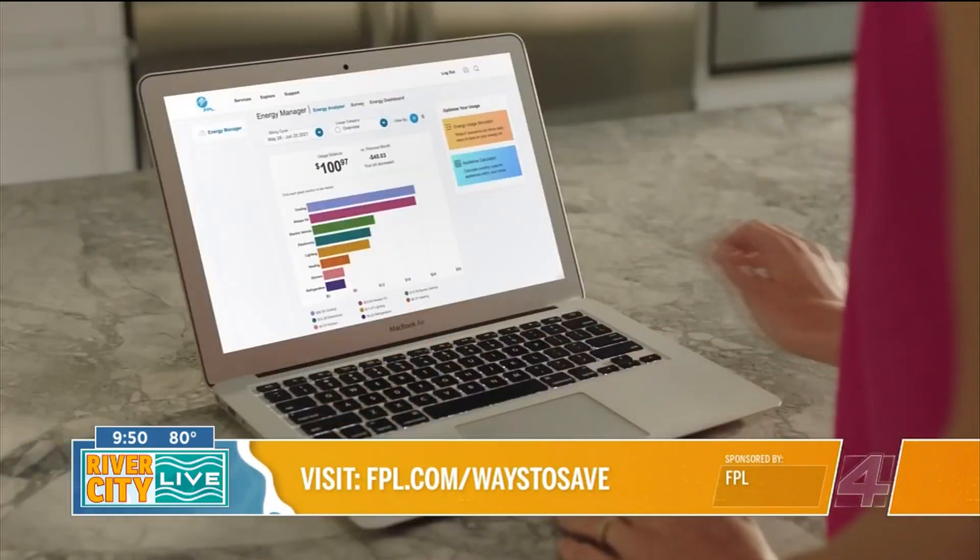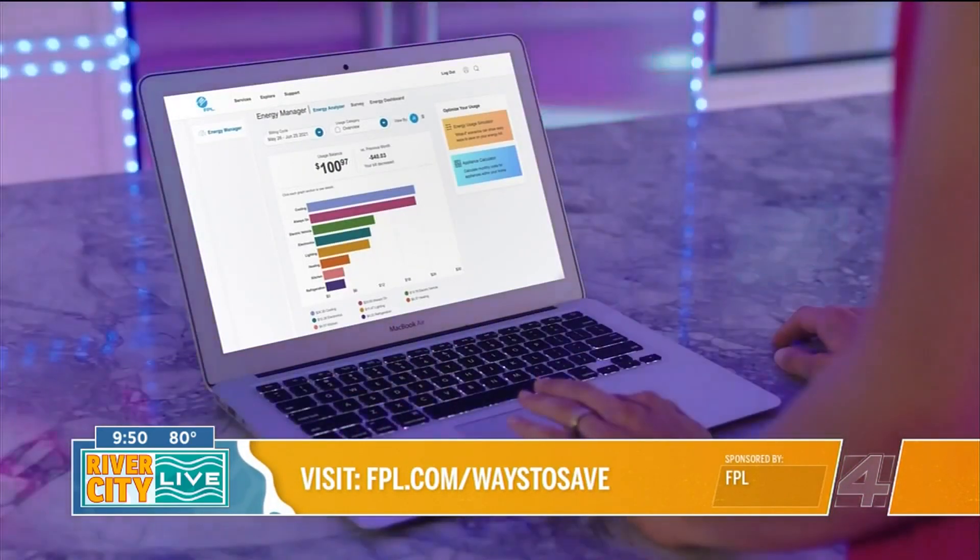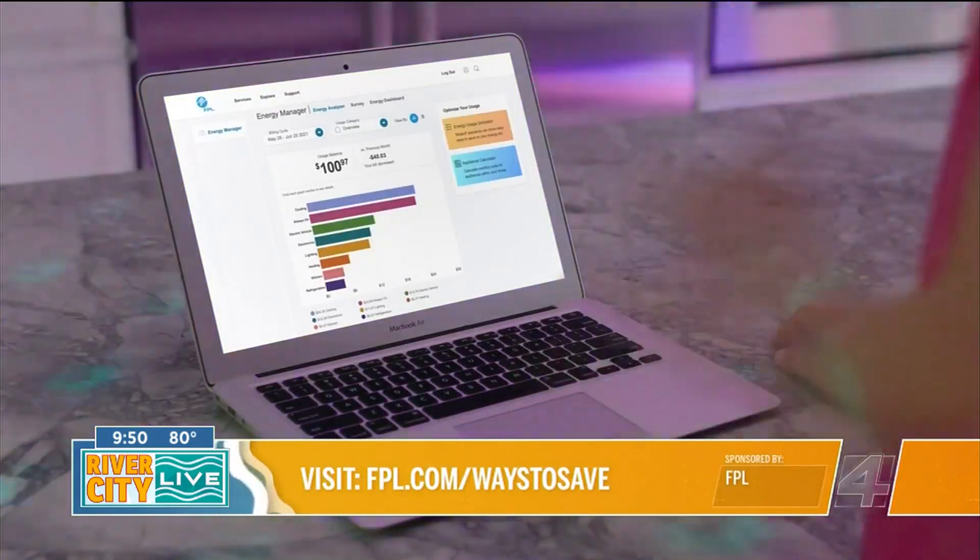And then if you go to the Energy Dashboard, you can really pin down what time of day is the biggest user, with different equipment on. Like if you do laundry, it's going to show the spike of the dryer and everything. That's good information — you can definitely see what's going on in your house.